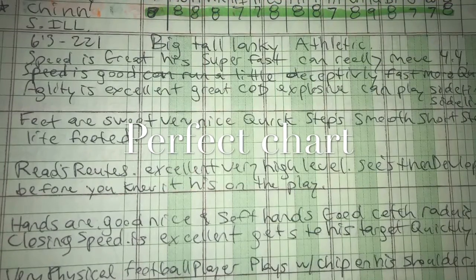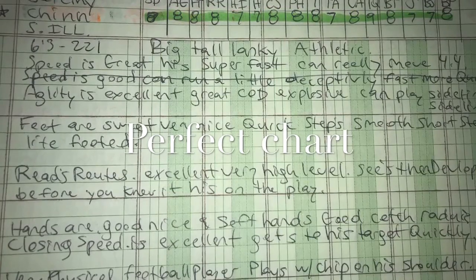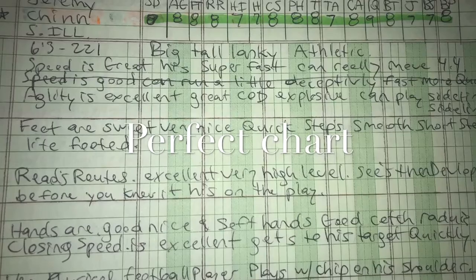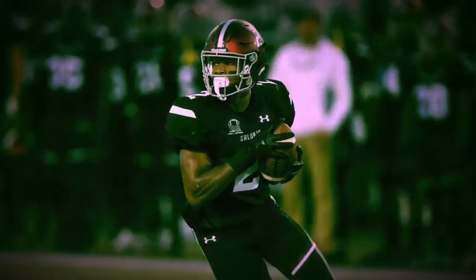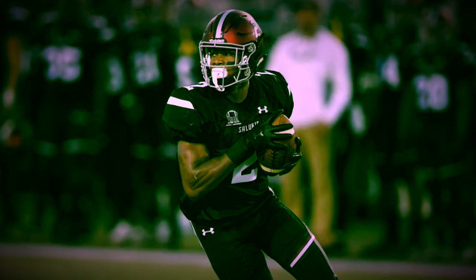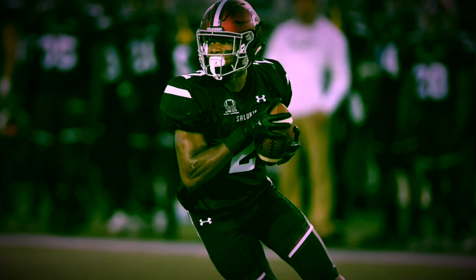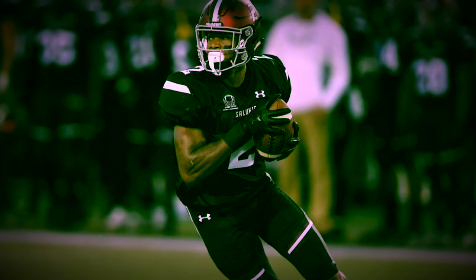Hands are good — nice and soft, good catch radius. Closing speed is excellent, gets to his target quickly. Very, very physical football player, plays with a chip on his shoulder, almost with his hair on fire you could say. Tackling is great — squares them up, wraps them up, follows through. He's a heat-seeking missile.